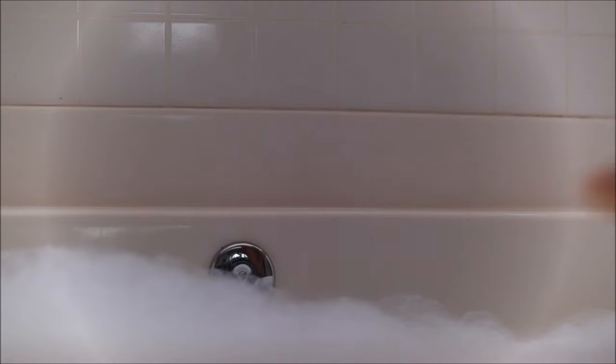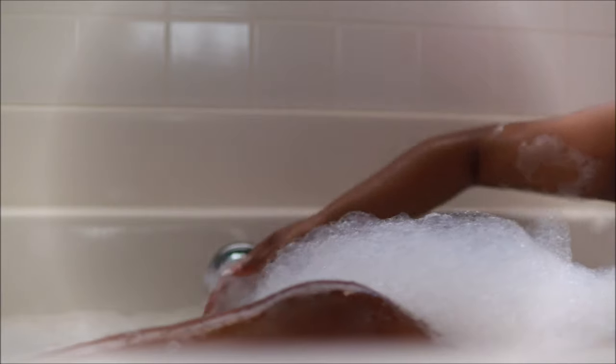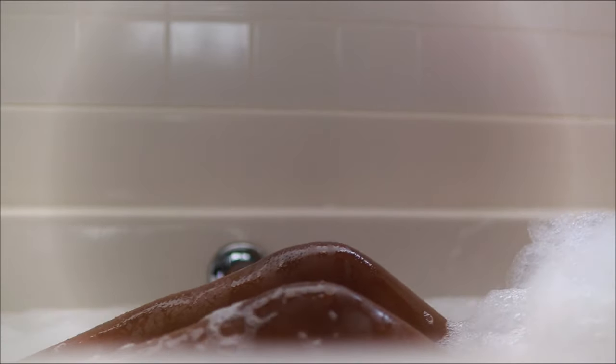If you aren't a wine drinker, the gummies will probably be a better option to help you relax. Usually during this time I have my diffuser on and my music playlist playing so I have something to listen to while I'm soaking in the tub. That is also why I did take my shower first — because I just wanted to soak and relax.